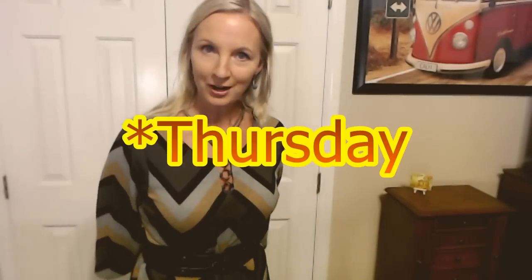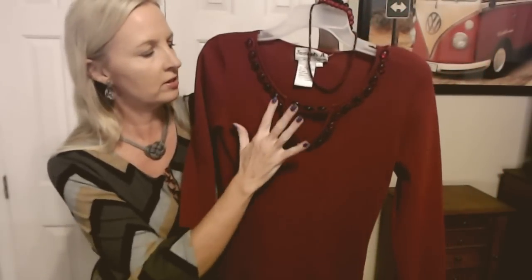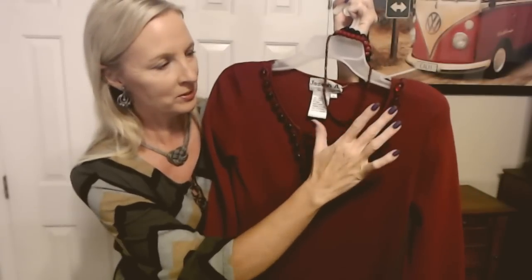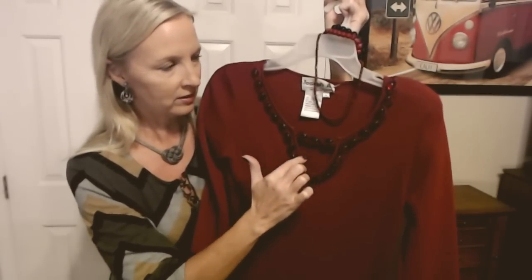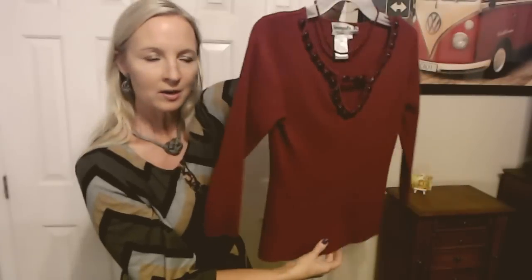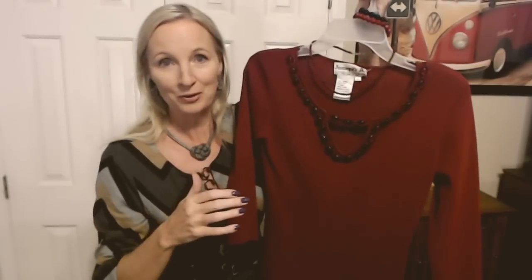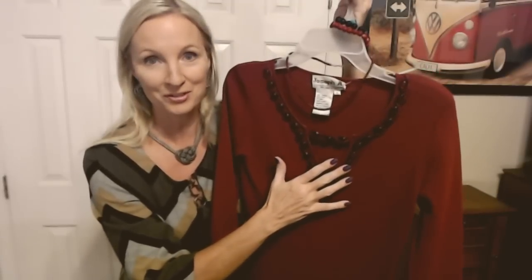And now we have the outfit for Thursday. I love this top. I saw this at Goodwill one day and I was really drawn to these little plastic pieces — they're made to look like little rubies or little garnets. It goes across here and then you have this little V-neck. It's from Joseph A. — it's silk — and it's such a beautiful dark red. I picked it up, looked at it, and I put it back and walked away. And I could not stop thinking about this top. Finally I got back out there and fortunately it was still there, and I bought it.